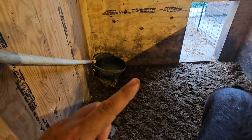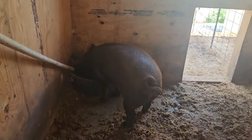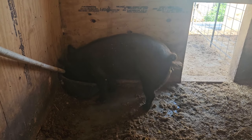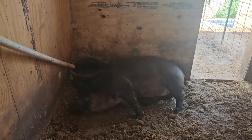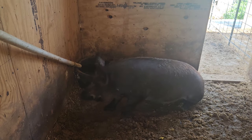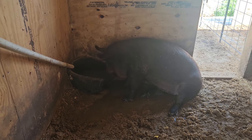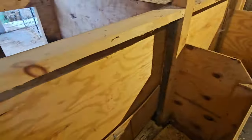The good part about the gap around the building is the water runs out. That's right, Pearl, make a nice mess. Pigs like to make a mess.